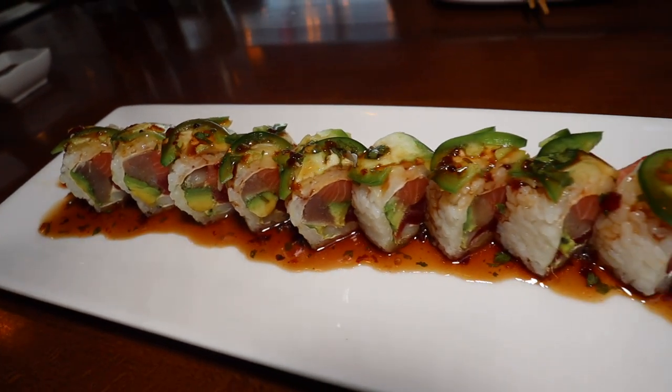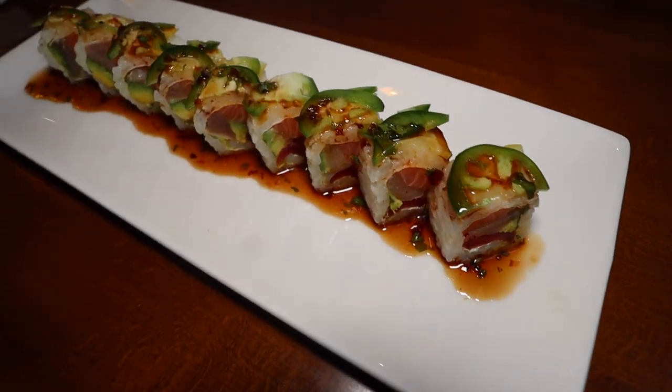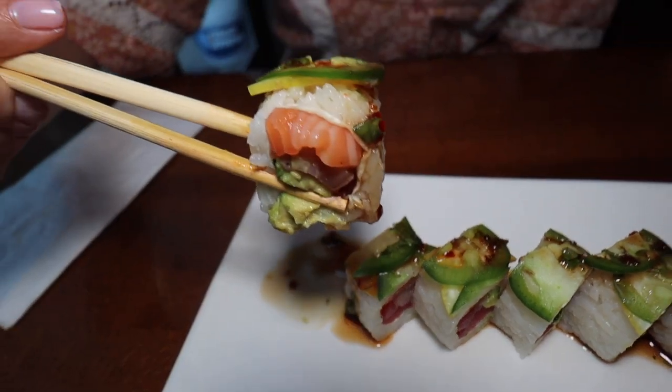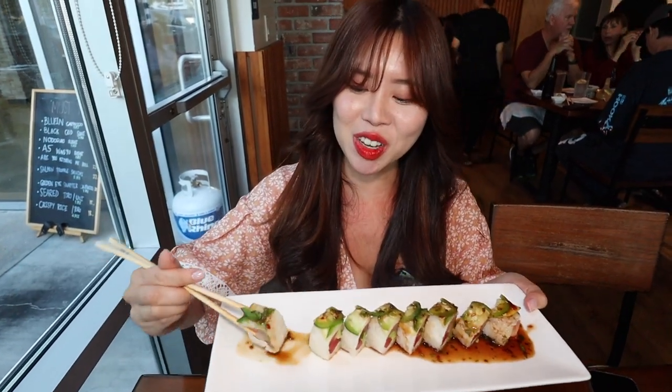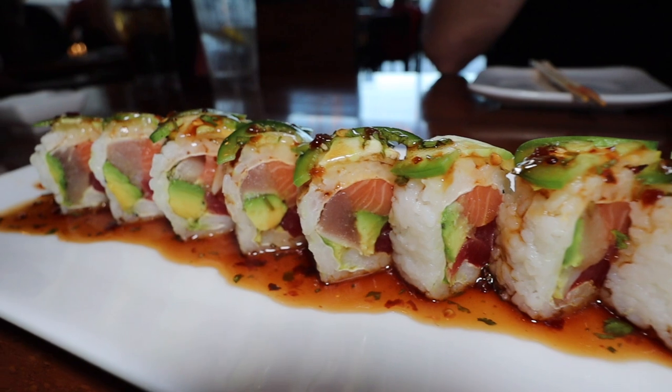This right here is the ponzu roll. Inside there is cumin, salmon, yellowtail, avocado. On top there is sliced jalapeno, sliced lemon, and a spicy cilantro sauce. I like the spicy cilantro sauce — it really gives it a kick. I'm actually really happy because we finally got a rice roll. Rice and fish is definitely my go-to, and I really love the assortment of all the different fish — the tuna, the yellowtail, and the salmon all together with the crunchy jalapeno on top.